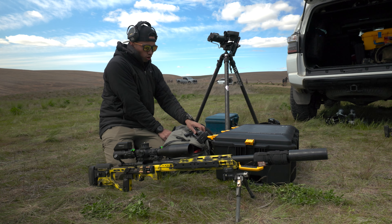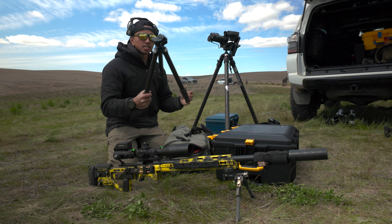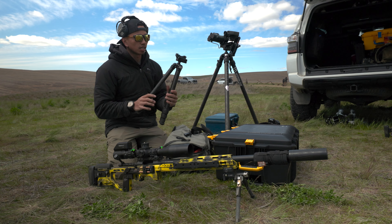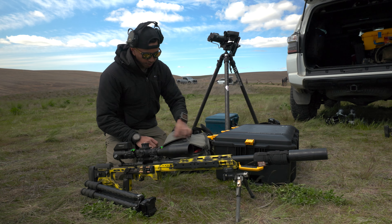I've got another tripod that was mainly used for the camera I have set up right now. This is a Really Right Stuff 1.4 tripod with the Anvil 30.